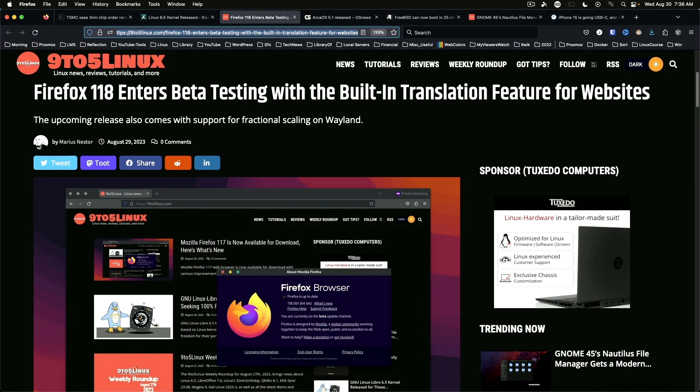For Linux users, Firefox might also ship with support for fractional scaling in Wayland. Version 118 is expected on the 26th of September.